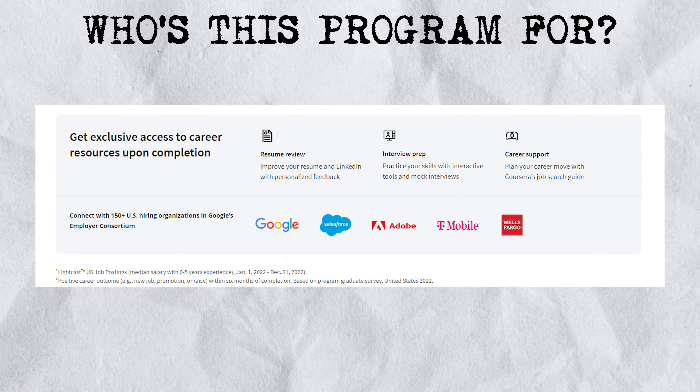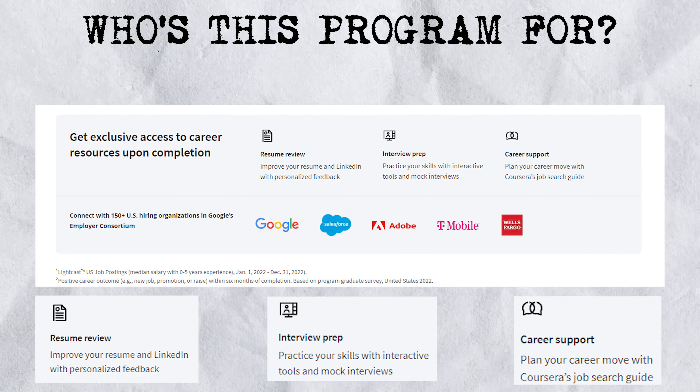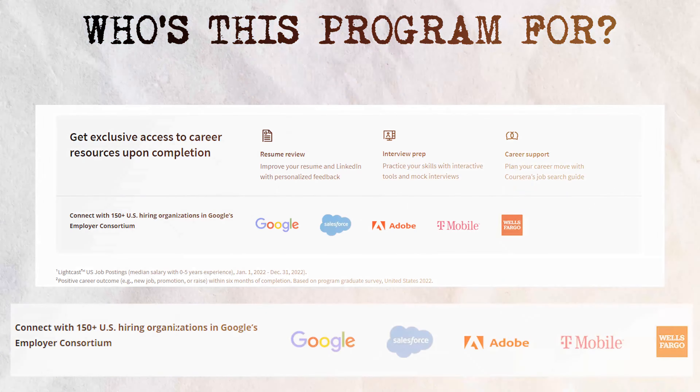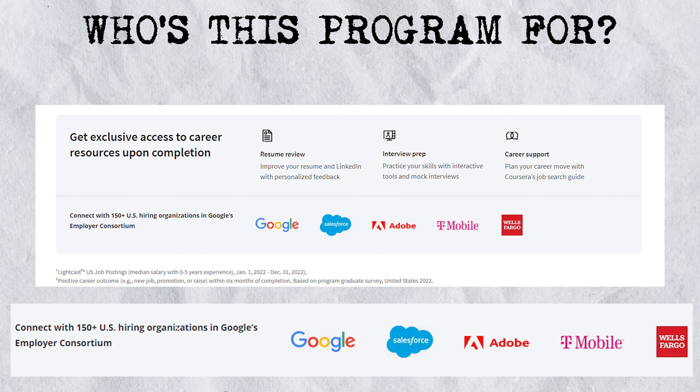These resources include resume review, interview prep, and even career support. What's even better is the fact that you get to connect with over 150 U.S. hiring organizations in Google's employer consortium, which are basically employers with entry-level hiring needs and looking to hire graduates of this program.